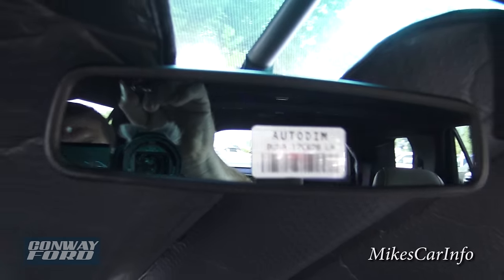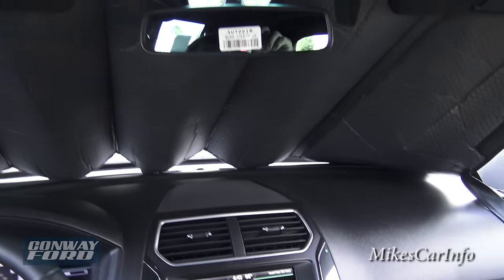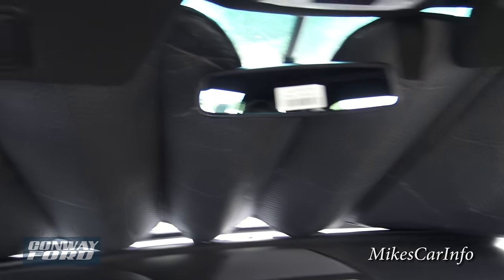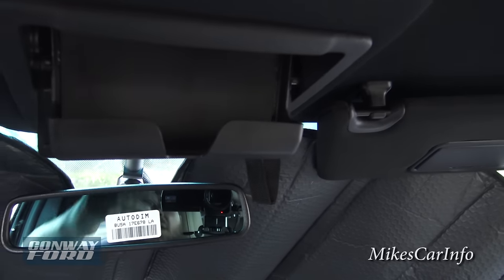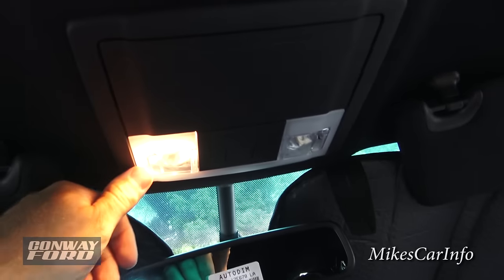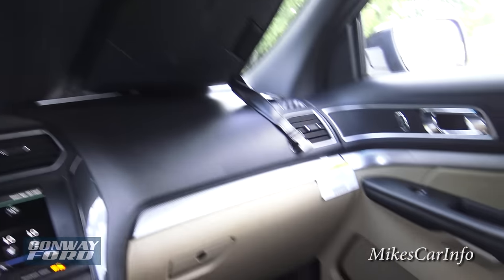It dims slightly — not a huge difference because you still have to see out the mirror, it just changes enough so it doesn't blind you. The sun visors have mirrors and lights. You have a place for sunglasses — regular normal-sized sunglasses. You've got reading lights — just tap those and you get a light. Up here is your microphone for your Bluetooth system.